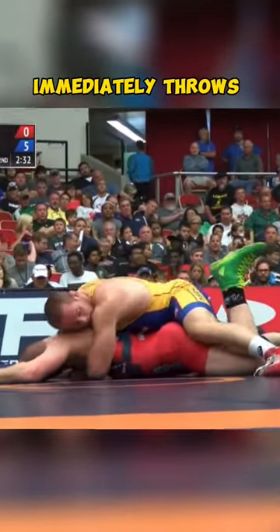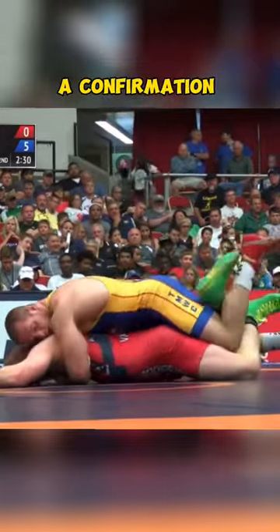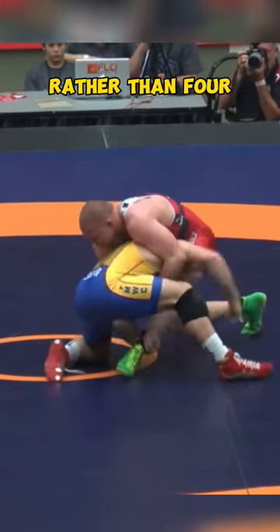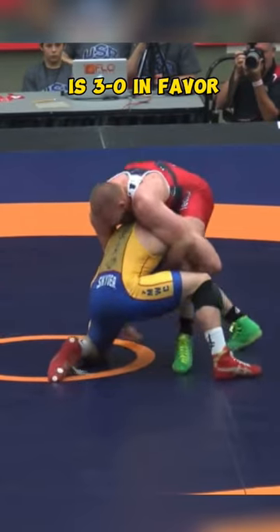Cale Sanderson immediately throws the brick when he sees a confirmation for four points. It is almost immediately confirmed as two points rather than four, so the score is 3-0 in favor of Snyder.